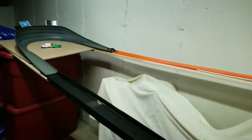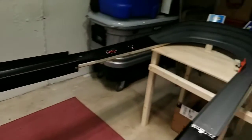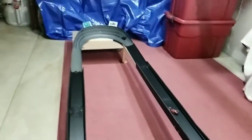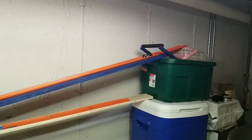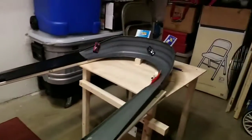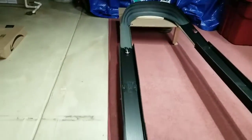Strong start by both cars, neck and neck into turn 1. Going into turn 2, Mod Rod does an okey-doke and steps on the accelerator, leaving Twin Mill in the dust for the win. Race 2: Both cars take off strong, but it's all Mod Rod taking the lead and never looking back. Mod Rod is into the finals.